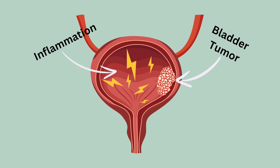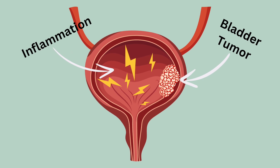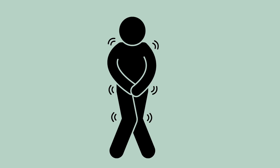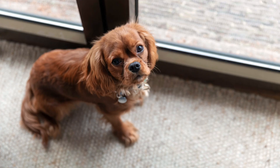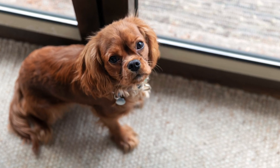Bladder cancer also causes a lot of inflammation within the bladder. Inflammation within the bladder is not only uncomfortable but it makes the pet feel like they have to go to the bathroom all the time, even if there's no urine in the bladder. So sometimes you'll see them go outside or be asking to go outside and they look like they want to go and they try to go but nothing comes out.